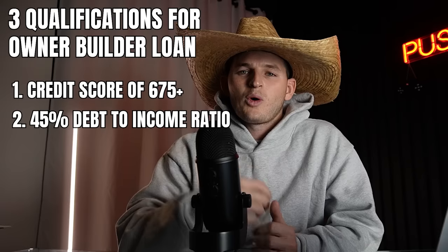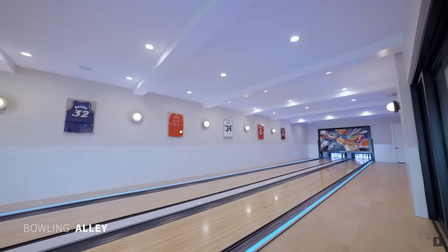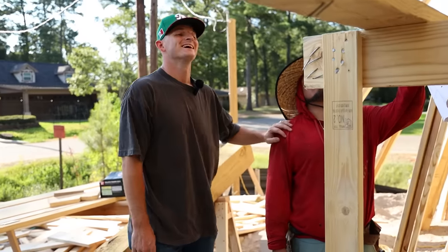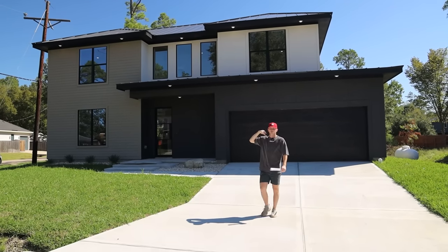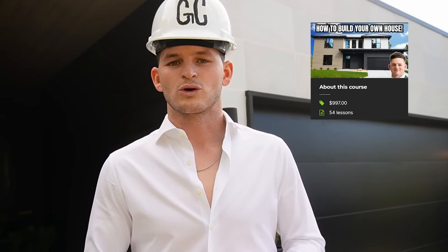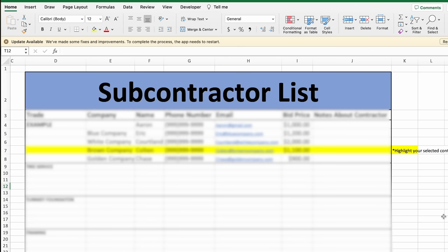I'm going to be covering everything from obtaining an owner builder loan and getting the financing you need, to designing the house, to finding and hiring the subcontractors and suppliers, to actually building the house, managing the job site, and all the way to the final blue tape walkthrough and final inspection of your completed home build. So with that said, let's get into the video.